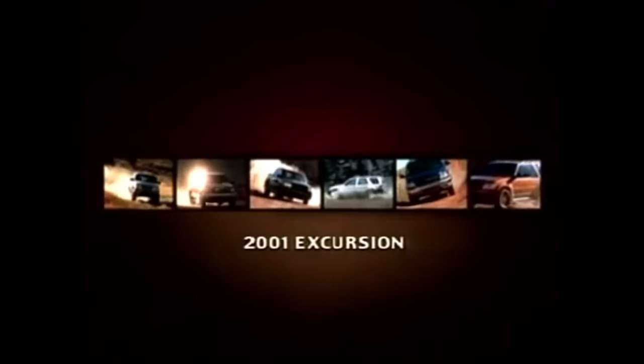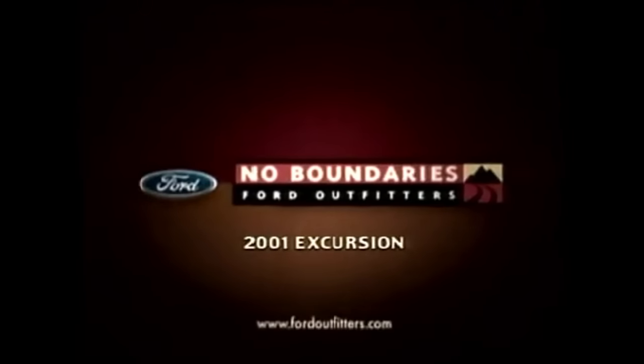With 10,000 pounds of towing capacity, you can take longer vacations than ever before. Ford Excursion, from Ford Outfitters — no boundaries.